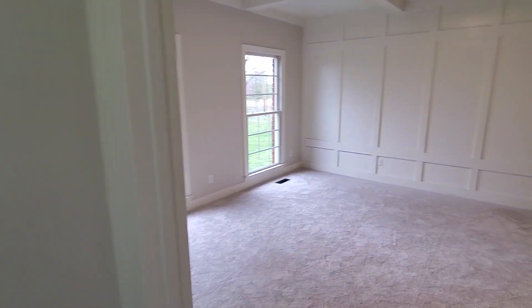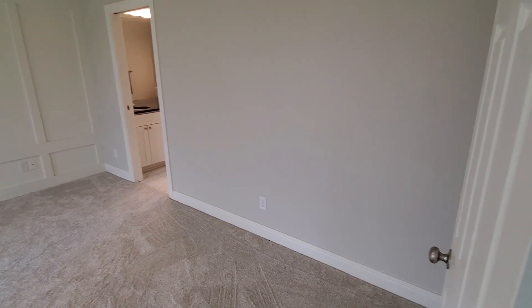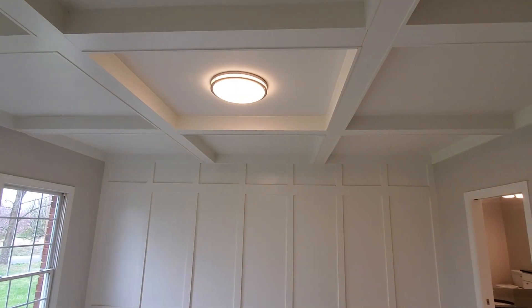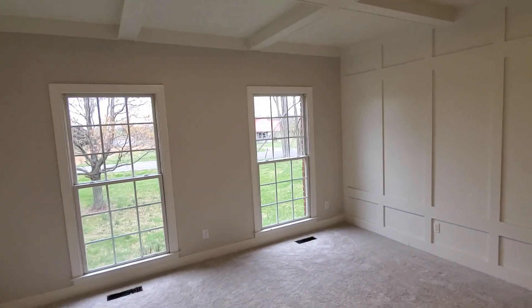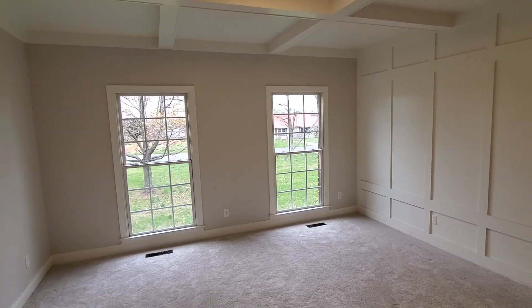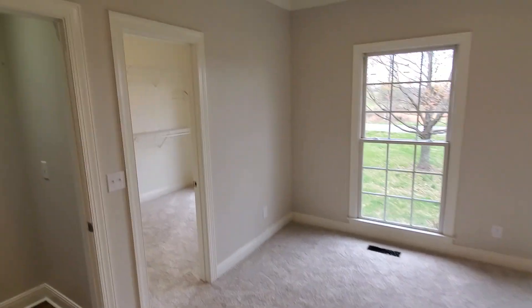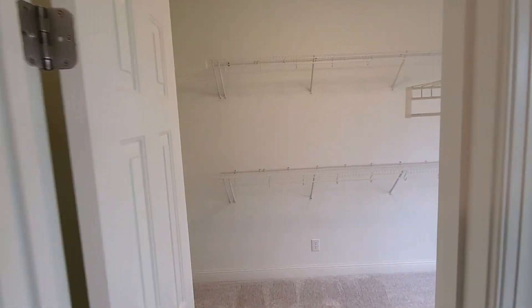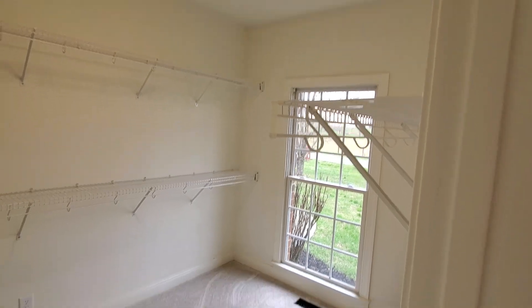Going here to the owner's suite. The owner's suite is oversized — I would call it that. You've got paneled walls, coffered ceilings. Those windows just let in a lot of light — it's really open and airy in here. And there's the owner's closet.